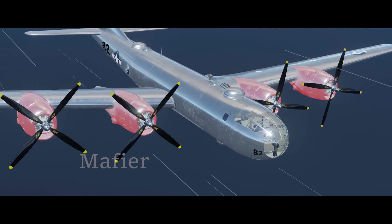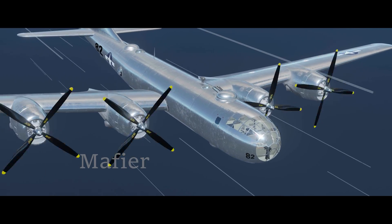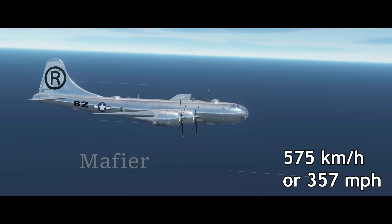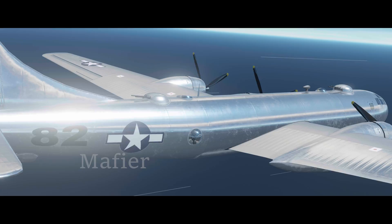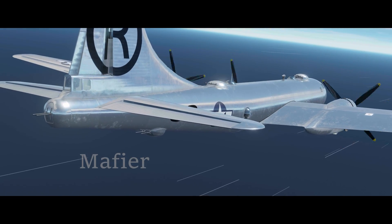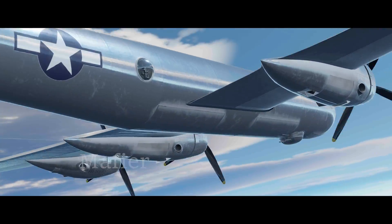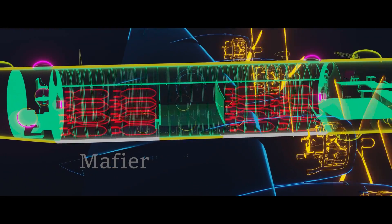Thanks to the four propellers powering this aircraft, it was a very capable war machine made to utilize bomb storage and able to reach a max speed of 575 kilometers per hour, or 357 miles per hour. The B-29 was not only great for nuke delivery, but was mounted with five turrets for defensive operation. Under the fuselage are the bomb bay doors. It can carry up to 9 tons, or 20,000 pounds, of bombs.